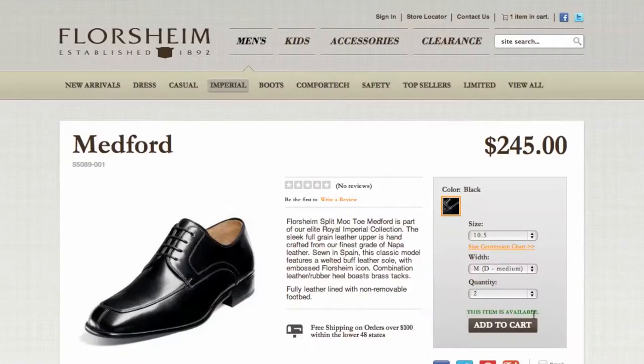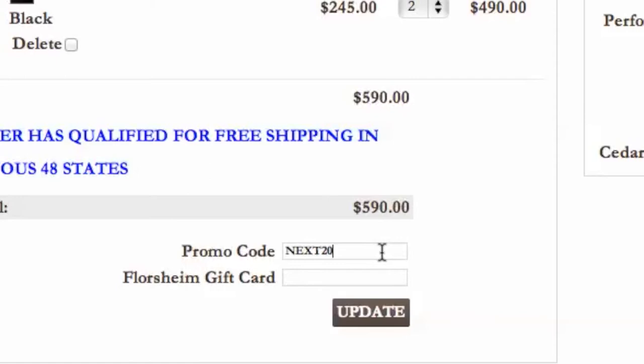Once you choose what you would like to purchase, head to checkout and look for the promo code box. Paste in the code, click apply, and you'll see the savings.